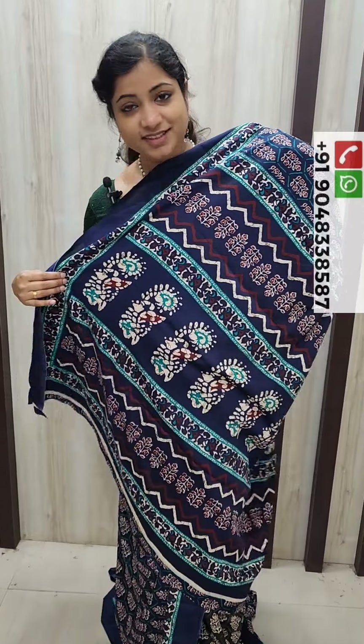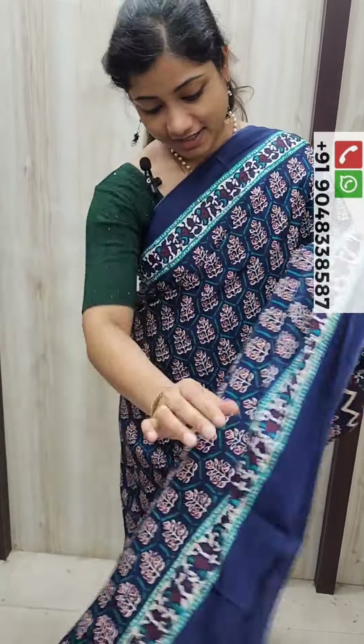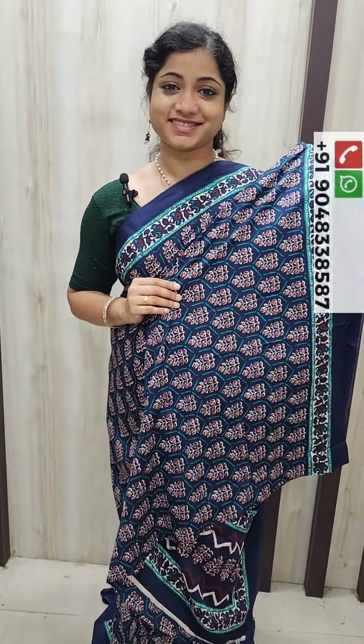This is the dress. This is the blouse piece. This is the white colour and the green color — this is the bottle green, cream, and the magenta color.